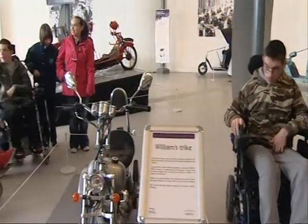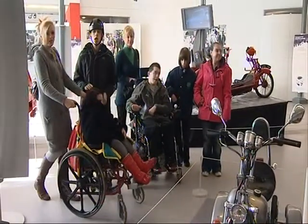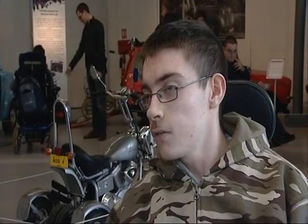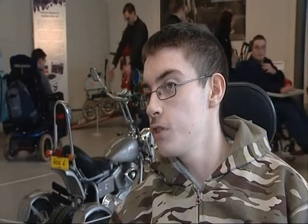Today this group of disabled youngsters gave it the thumbs up. It's very interesting — it shows you how disabled people used to get around a few years ago, and it just shows you how much it's changed. I think it's really good because with the old vehicles and the new vehicles, it's showing you how the old vehicles used to work.